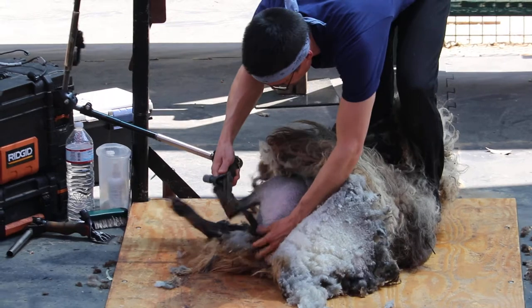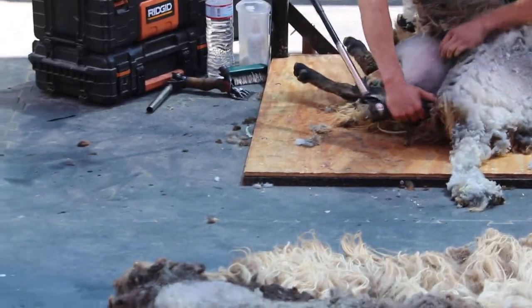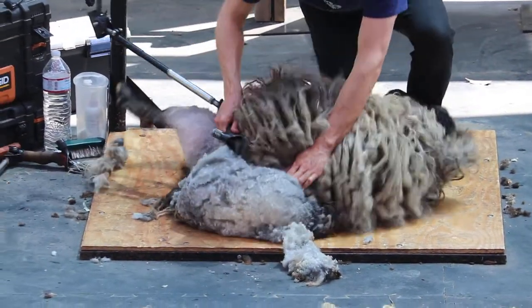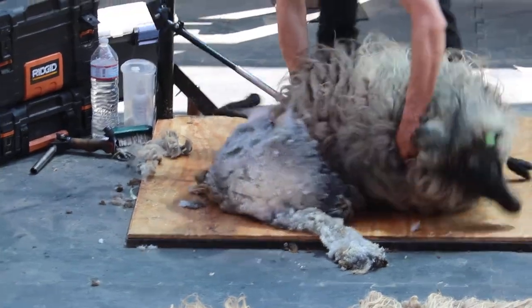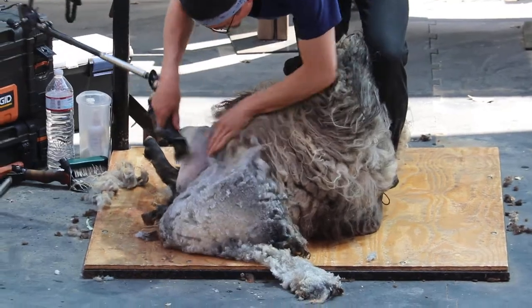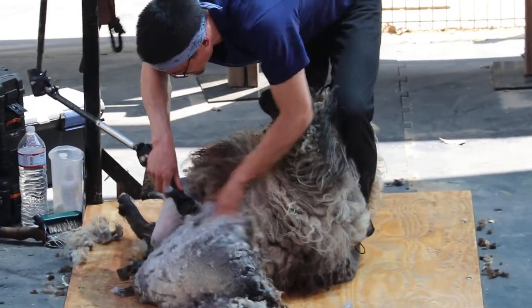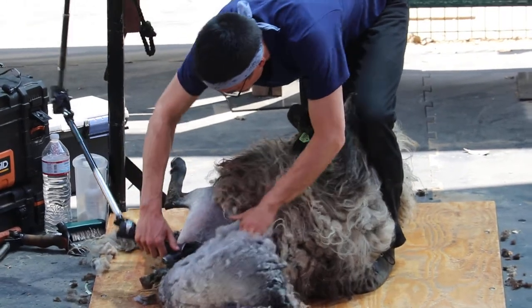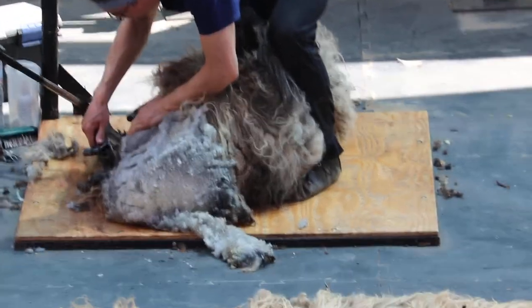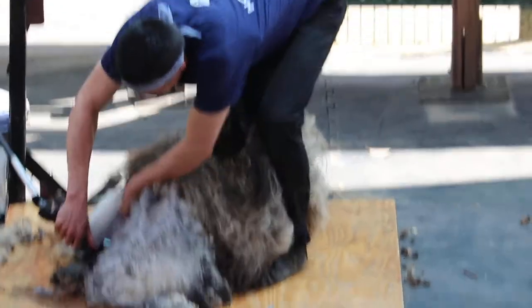That doesn't make him necessarily the most popular person with the sheep, because obviously it's a little scary — it's like going to the dentist. Your dentist might not be your favorite person, but they're a very important person in your life. We do shear the sheep as part of their health. If we didn't shear them, their hair would grow really long and be very uncomfortable, and it could actually lead to other problems with their skin.